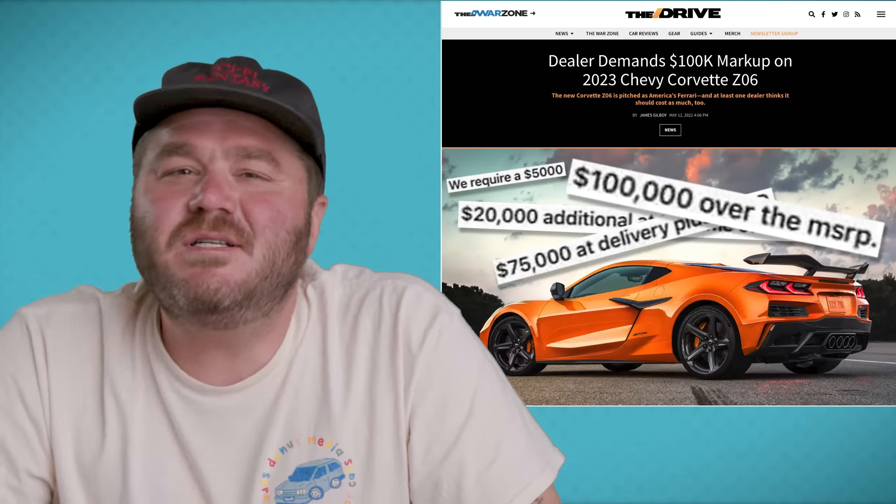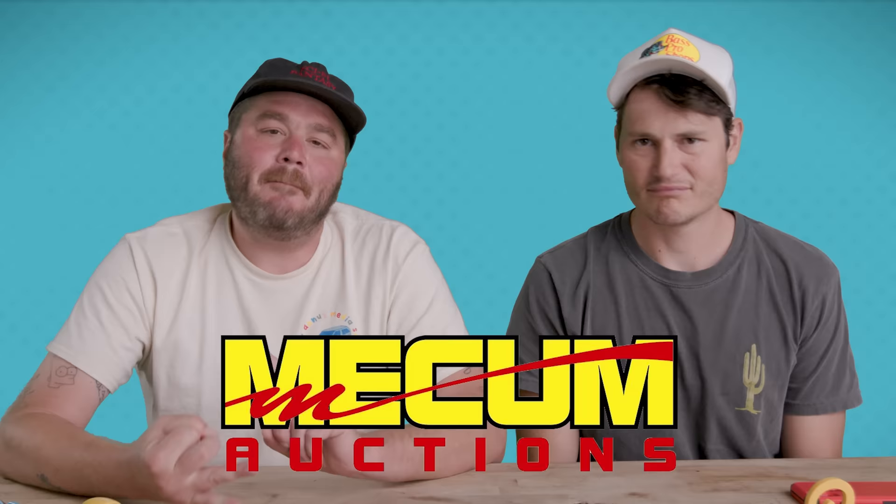If you thought regular cars were expensive, wait till you hear what collectors are paying at high-end auctions. $7.6 million dollars. Holy sh**. That's a lot of cars and coffee. I'm talking Barrett-Jackson, I'm talking Mecum, I'm talking Sotheby's. I'm talking places where Jeremiah buys his Rolexes.